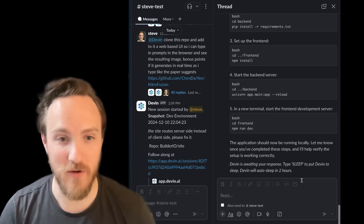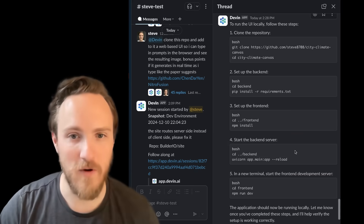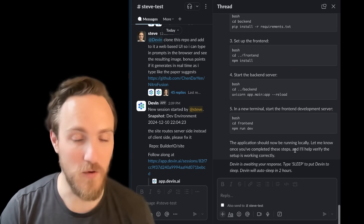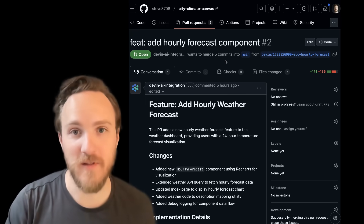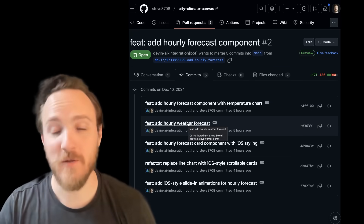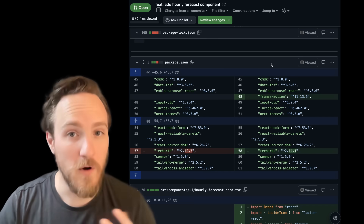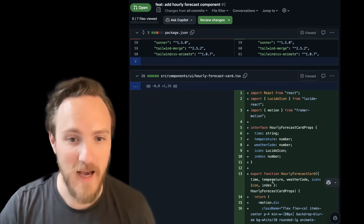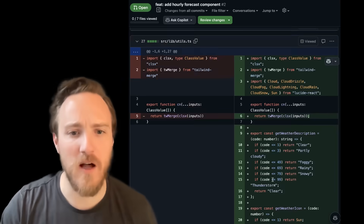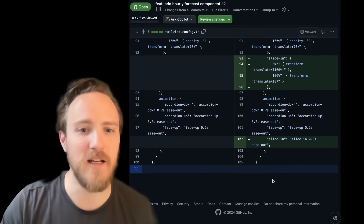I asked if I could just pull the code down locally and run it locally. It gave me instructions, but they weren't valid because it didn't actually send the code in a pull request. That said, Devin can do pull requests — one of my first runs was having it add a feature to a weather app. It added the feature I wanted and responded to my feedback to make it look more iOS-styled. The final pull request wasn't bad: it added two packages, the styling looks iOS-like, the code is pretty good, but there's a console log left in, and it forgot to uninstall a package it no longer needed.